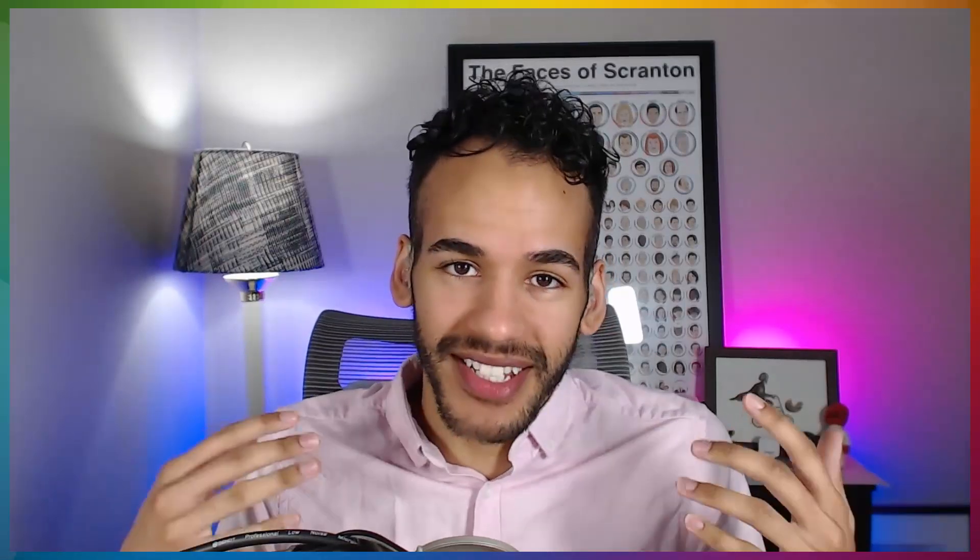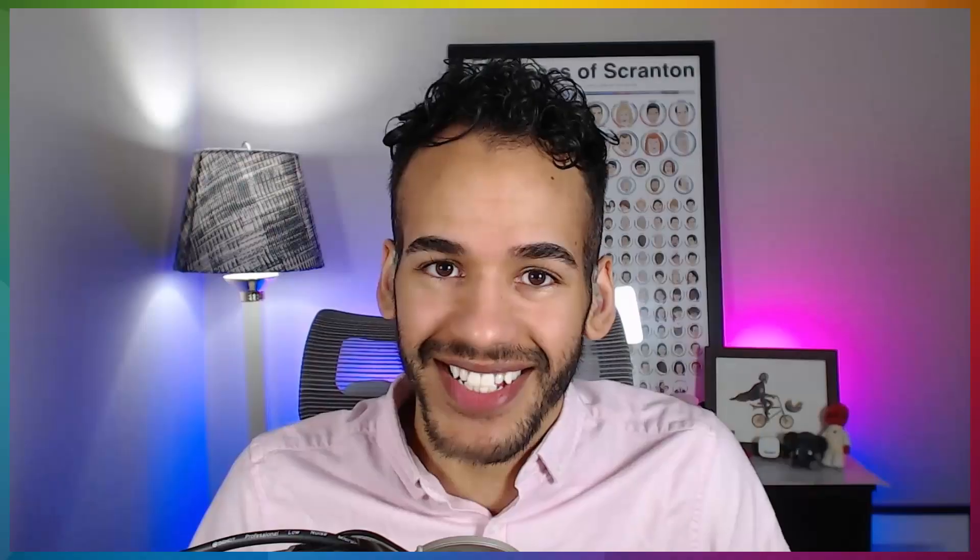Coming up on iOS Today, Rosemary Orchard and I show you some ways to breathe life into your photos. These are photos you have that you want to make more out of them — do something new with them, make them awesome. All of the apps that will help you do that, up next on iOS Today.